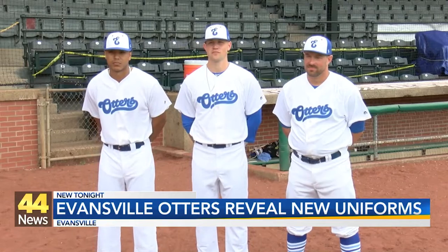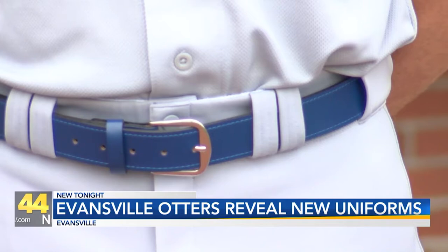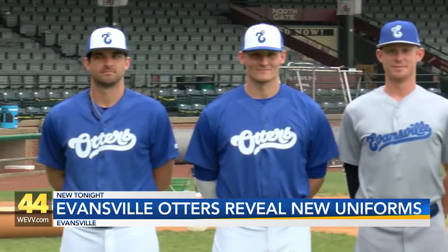And with the colors, paying tribute to the original Evansville Triplets. There they are in the white uniforms. Those new ones are going to officially debut at the beginning of this upcoming season.